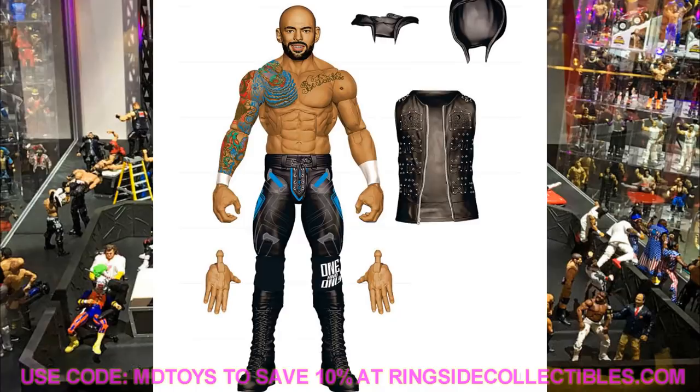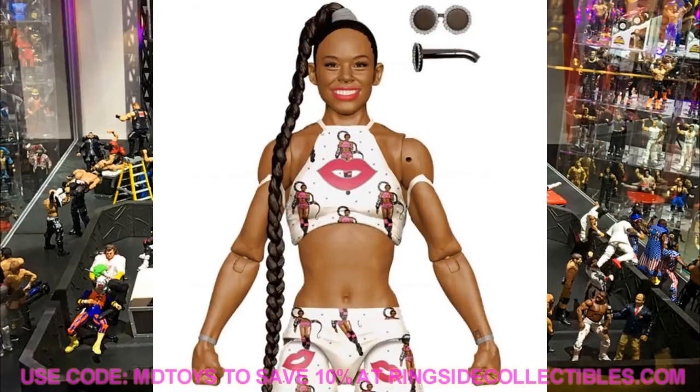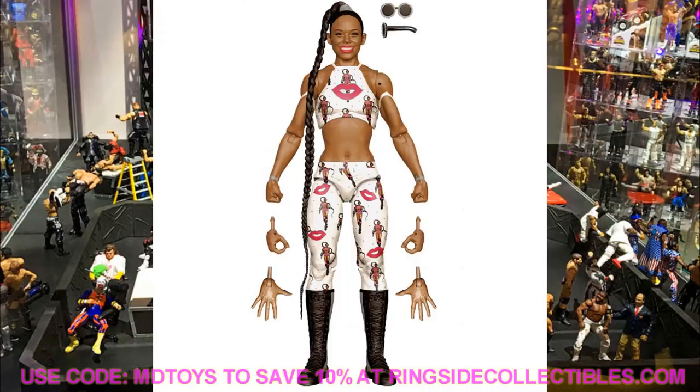Moving to Elite Series 81, we have Bianca Belair with her own silhouette design and kissing lips emoji print. She comes with sunglasses and her long hair — I'd love to see a poseable metal wire in her hair so it can be posed around. She looks fantastic and comes with three pairs of interchangeable hands: wide open slapping hands, mic holding hands, and a third pair. Really excited to get her in the collection.